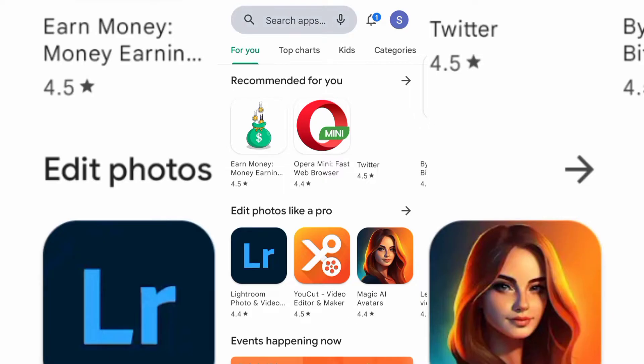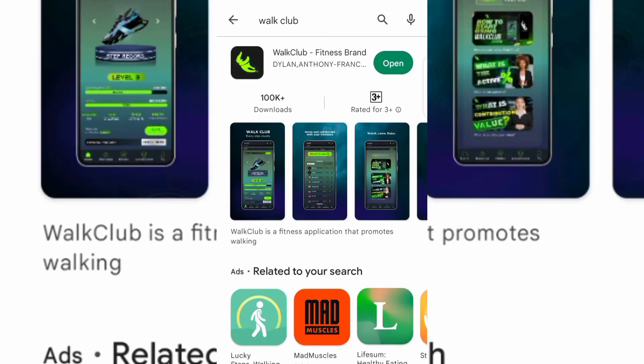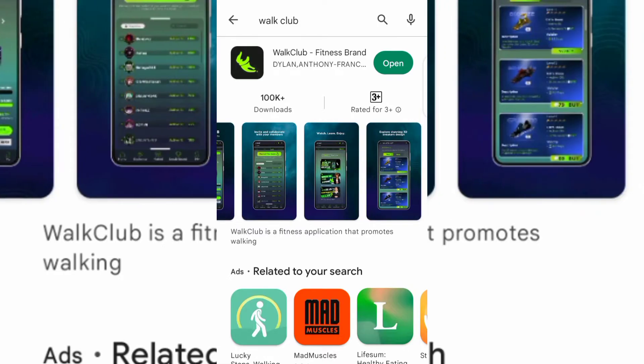The first thing you want to do is come over to your Play Store and type in World Club. As you can see, here is the app. This app is going to reward you every single day just by walking — it gives you a 2,000-step challenge every day. Once you complete this challenge you're going to get a reward, so it's like they are rewarding you for keeping your body fit.